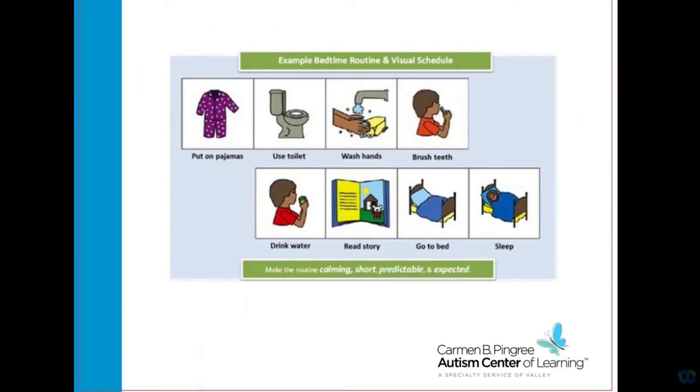This is an example of a simple bedtime routine visual schedule that you can use when prepping your child for bed. It shows them putting on their pajamas, using the toilet, washing their hands, brushing teeth, drinking water, reading a story, and then going to bed.